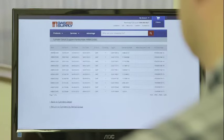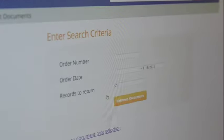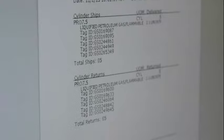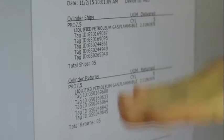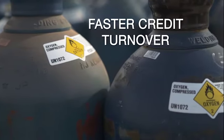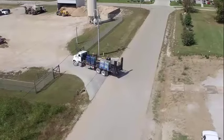This allows us to track cylinder audits by the minute, and track back into our customers' history. We know exactly what you have, when, and where you have it. And so do you. And by tracking each cylinder, we are able to credit our customers back as soon as it's scanned upon return to Gas and Supply.